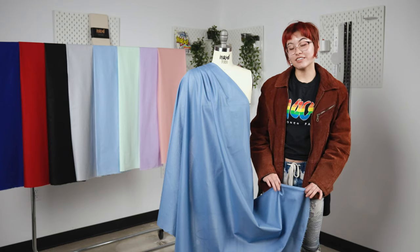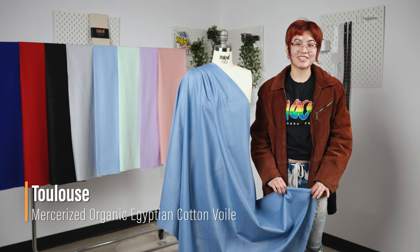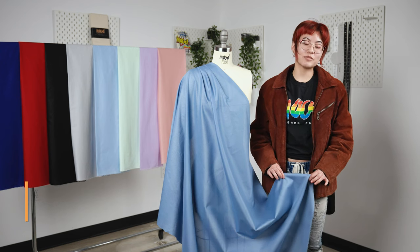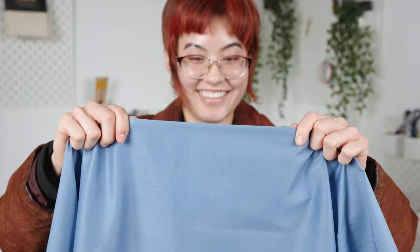Hello everyone, welcome back to moodfabrics.com. This is our Toulouse Mercerized Organic Egyptian Cotton Boile Collection and it comes in 13 different colors. This fabric features a cool and crisp hand and it features no stretch.